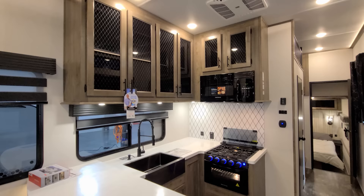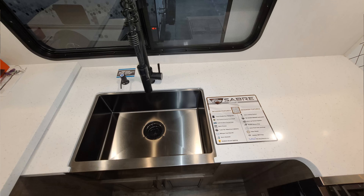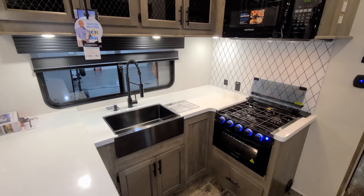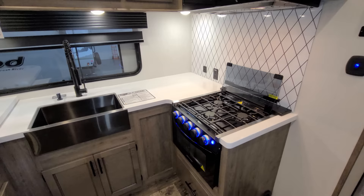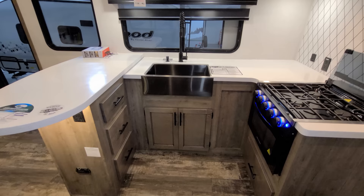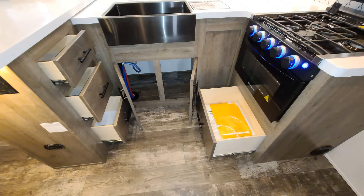There's a larger microwave and plenty of counter space. There's an undermount sink with a soap dispenser, high-rise spring sprayer faucet, the Graystone oven with a glass front light built in, and a three-burner stovetop with a glass lid that folds down. There are three drawers on the left and some storage space down below.